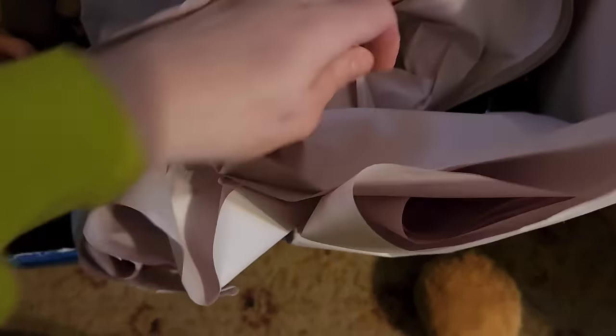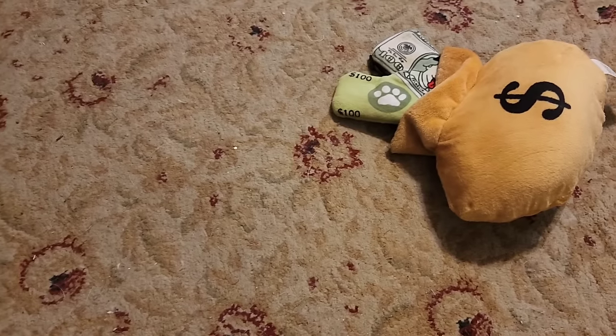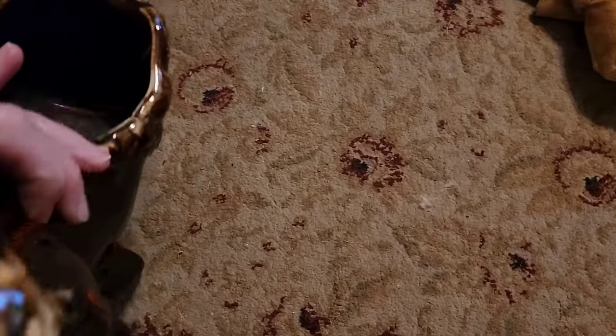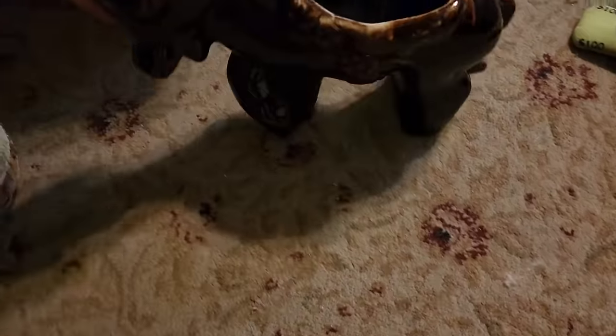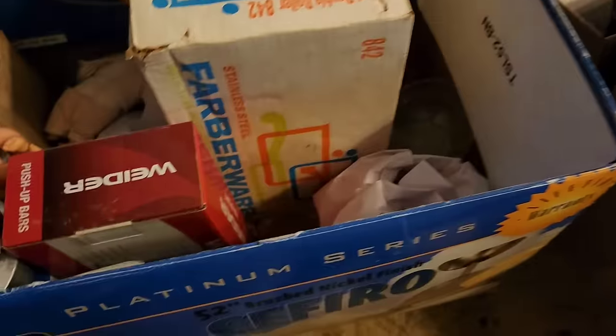This is a donkey — super heavy. That's a toy hamburger and some toy money. Susie loves toys — she probably thinks this is a toy. Susie, that's not a toy, that's a donkey planter! And then in here we have a Farberware stainless steel set — pots and pans. Little pots and pans in there.